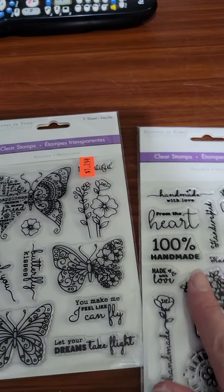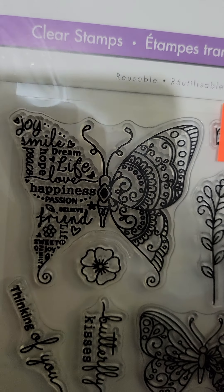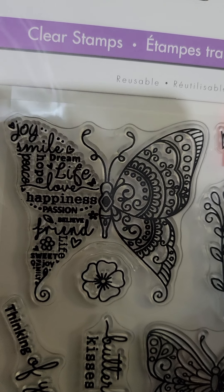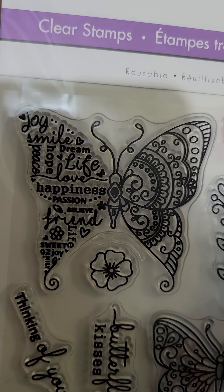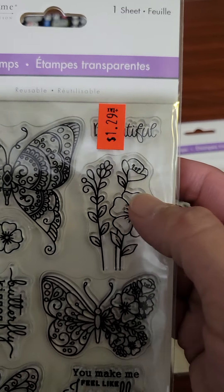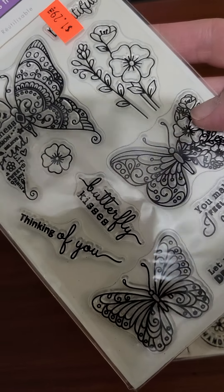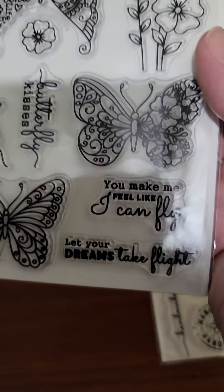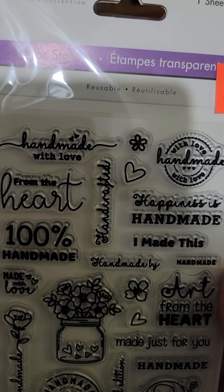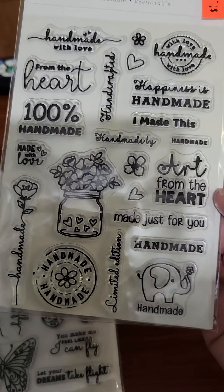They had these cute little stamps and I decided to buy two. I like this one because of the butterfly — it has a lot of little sentiment words on it: joy, smile, hope, peace, dream, life, love, happiness, passion, belief, friends, sweet, and family. I thought this was cute, and I love this little flower and butterfly here. Butterfly kisses, thinking of you — and let your dreams take flight. I also got this one with handmade sentiments. I like the one with the little elephant, and I love this one too — Art from the Heart.